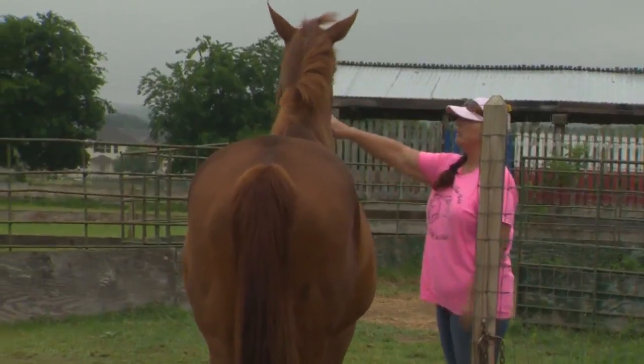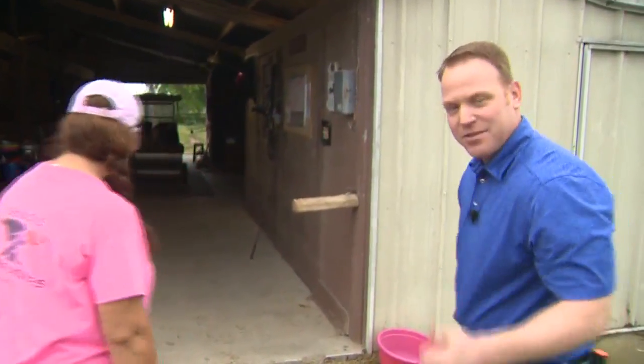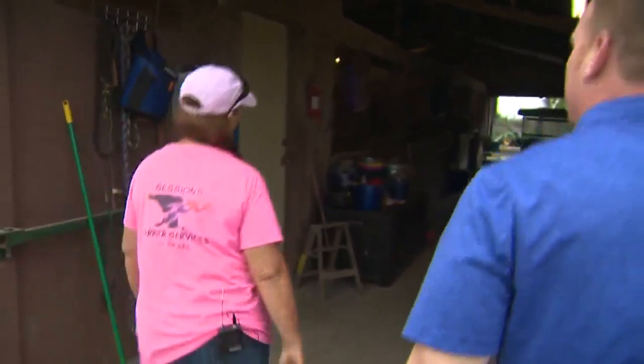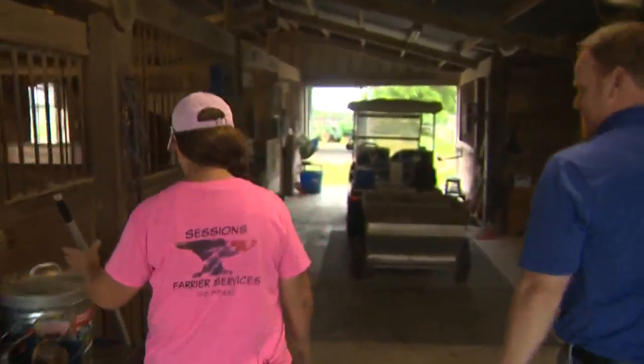Right in her own backyard — and of course that yard is five acres. This is Take This Job — I'm not going to take your job, but I would love to watch you do it and maybe help if I can. All right, let's get started. First today, we're going to go ahead and clean three stalls and then we're going to feed.